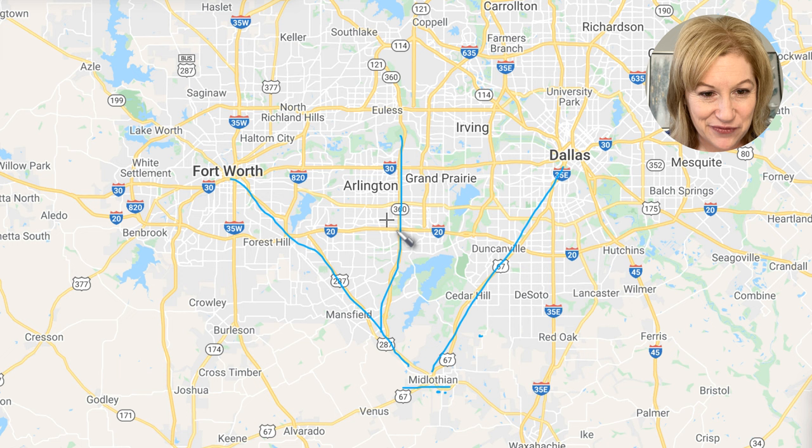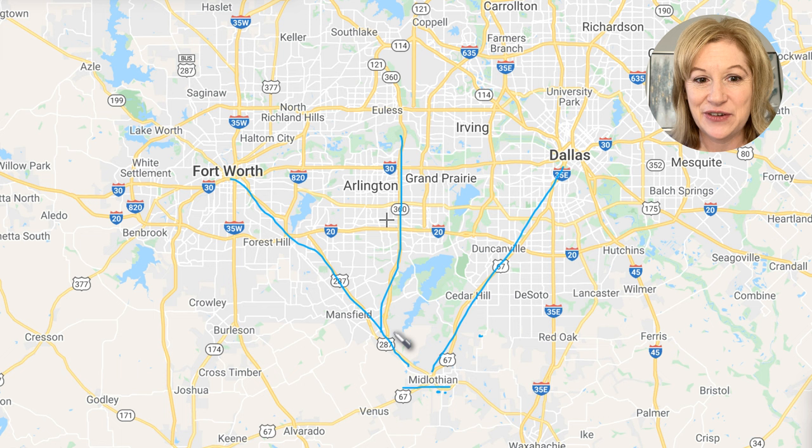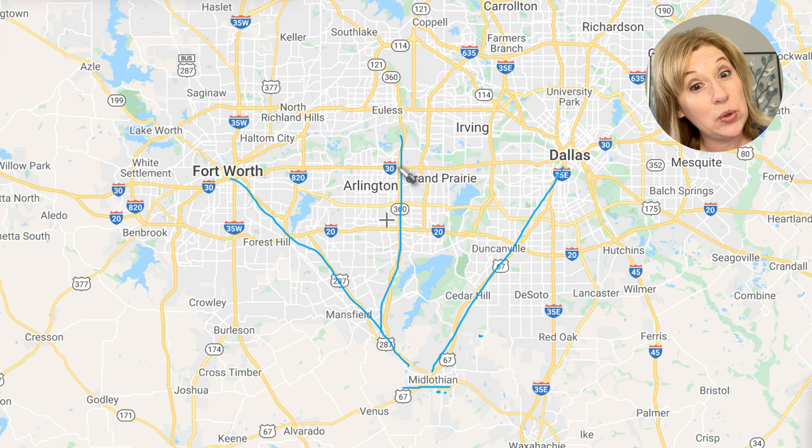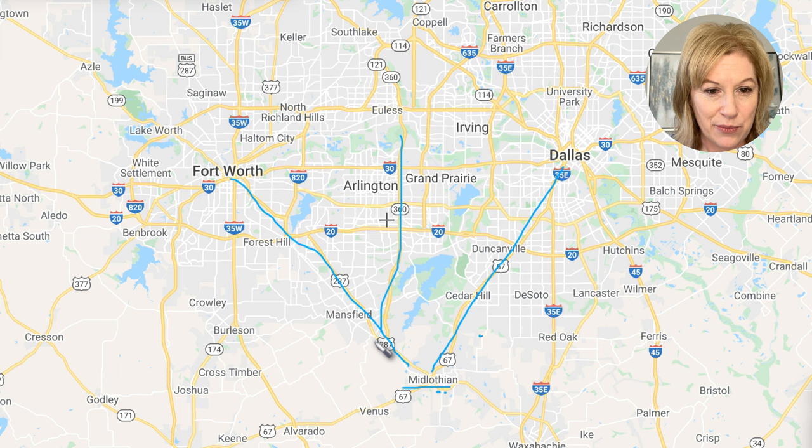Something you should know about Highway 360: from here to here it's a tollway — very nice, very fast, clean lanes, you zip right through. Starting north of I-20 it's no longer a tollway, more congested with older roads and more traffic. But the southern stretch is a breeze, so even if you work along in Arlington you're still going to have a really nice drive on 287 to 360.